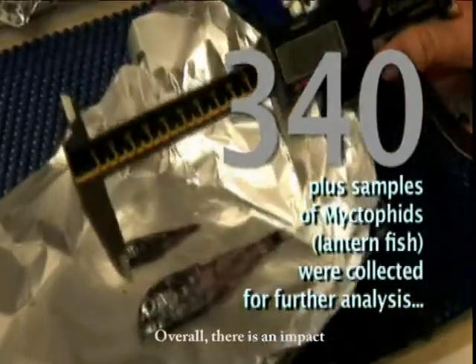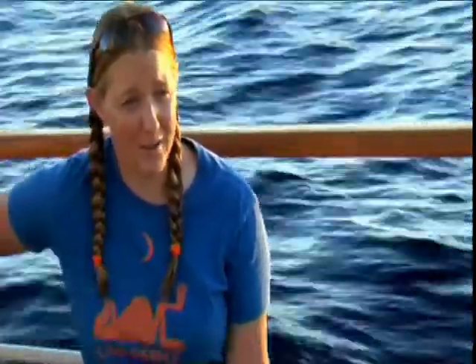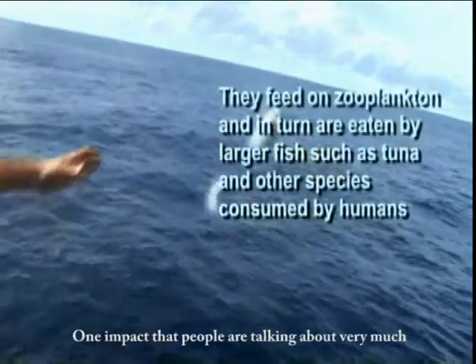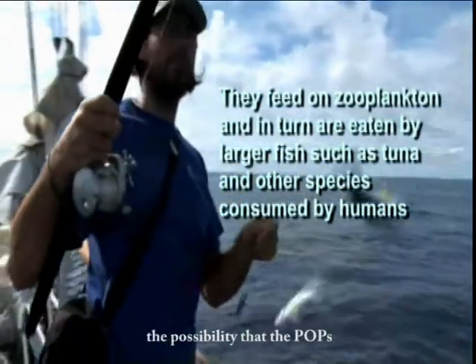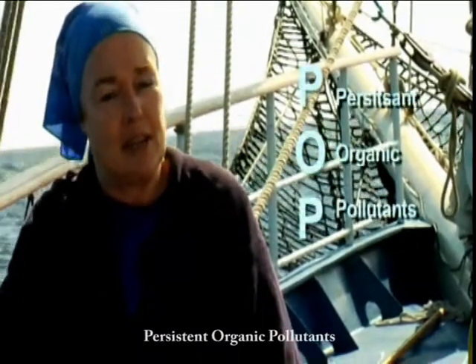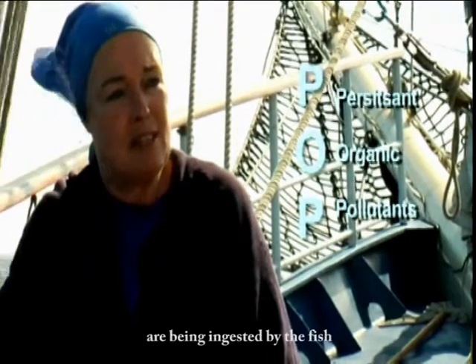Overall, there is an impact, and what we're going to define is how severe that impact is. One thing that people are talking about very much and that we are studying is the possibilities of the POPs — the persistent organic pollutants — being ingested by the fish and getting into the food web.